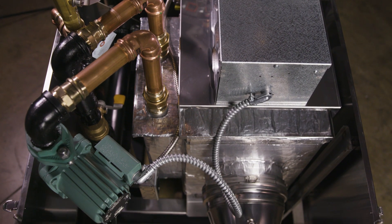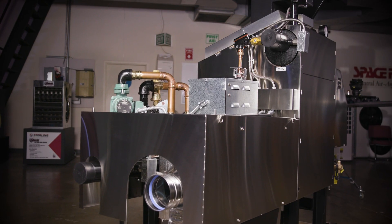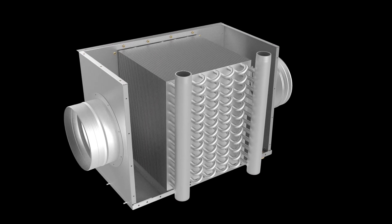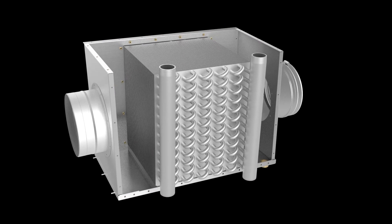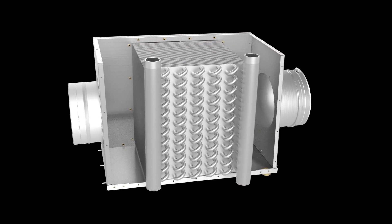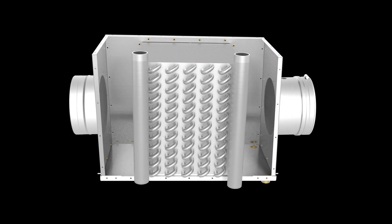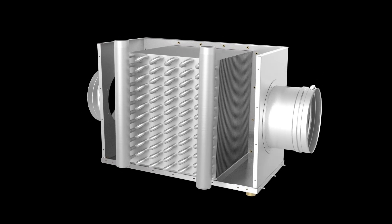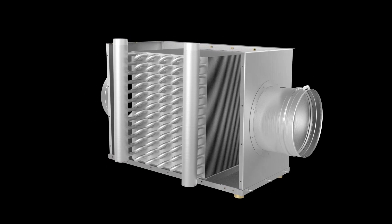Inlet and outlet water connections are easily accessed at the rear of the boiler. The K-N Series Plus uses a finned stainless steel hydrophobic coated secondary heat exchanger for increased heat transfer to maximize efficiency in a very cost-effective manner, without increasing the overall boiler footprint.